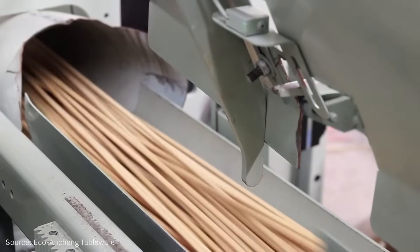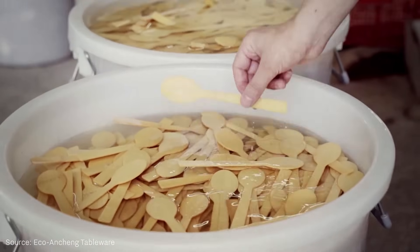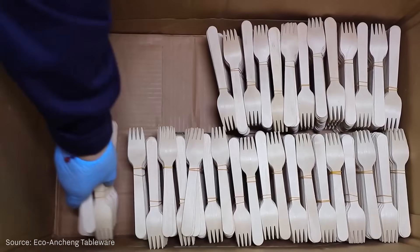All these qualities have led many to call bamboo the new wood and even the plastic of the future. But is it really that perfect? Can it truly replace plastic? Let's take a closer look.